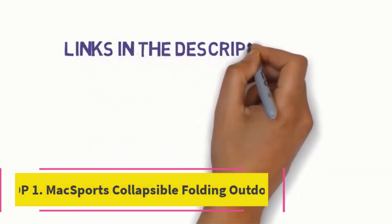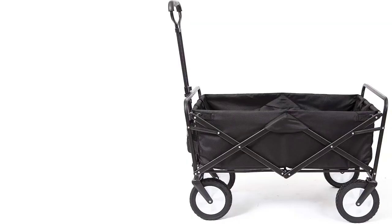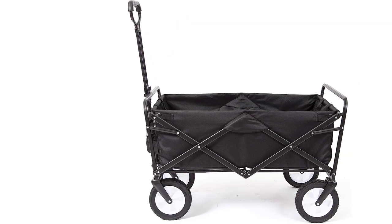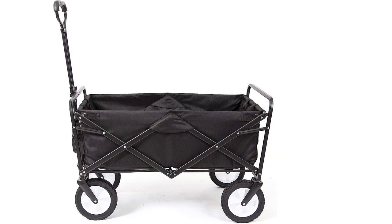Top 1: Maxport's Collapsible Folding Outdoor Wagon. The Maxport's collapsible folding outdoor wagon is a versatile and efficient companion for various activities. Its remarkable features, including quick setup without any assembly, large capacity, and robust construction, set it apart.